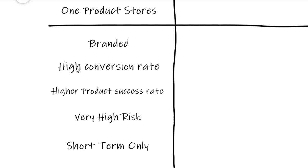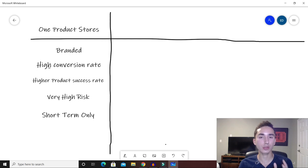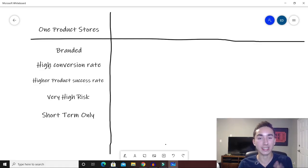The pros and cons of starting a one product store: when you pick a product you really like, it's going to look super branded because you're building the website, the logo, the name, and everything around that one product. It looks professional and trustworthy, giving you a higher conversion rate — typically five to seven percent of customers will buy. You also have a higher product success rate. The cons: it's very high risk — if you go all in on a dud, all your hard work goes to waste. And it's short term only; even if you hit the right product, it's only going to last a couple of months, and you won't have a plan for remarketing to customers when you have no new products to sell.